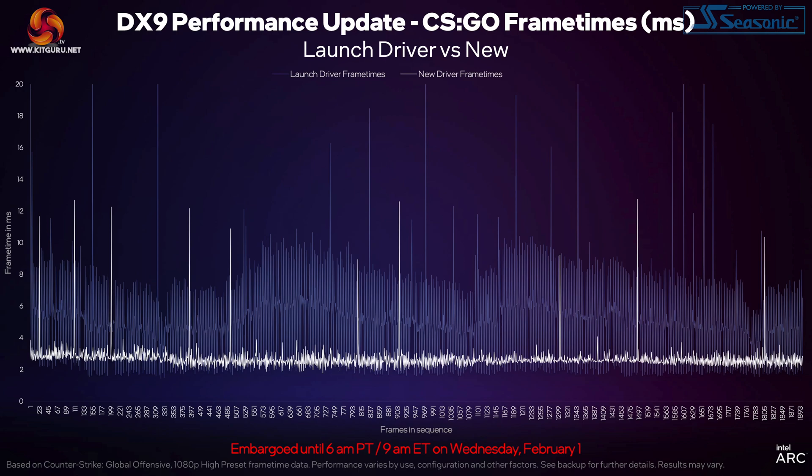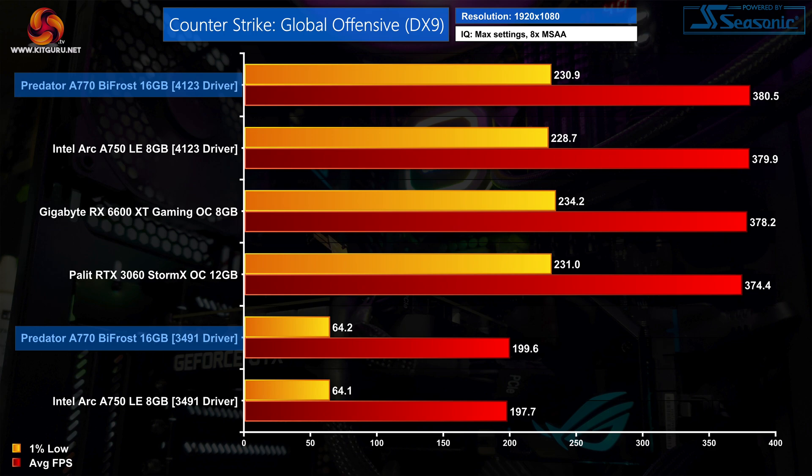We're going to kick things off with a game I don't actually usually test, but funnily enough it's usually the game with the most concurrent players on Steam — CS:GO. A game which initially gave Intel Arc some significant problems, but Intel is now claiming the performance should be much better. It's pretty easy to see why people weren't happy with Arc's performance in this title, with the 1% lows using the 3491 driver being completely terrible and the game feeling very stuttery at 1080p.